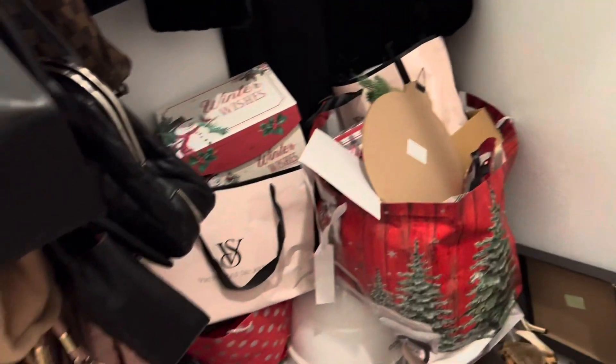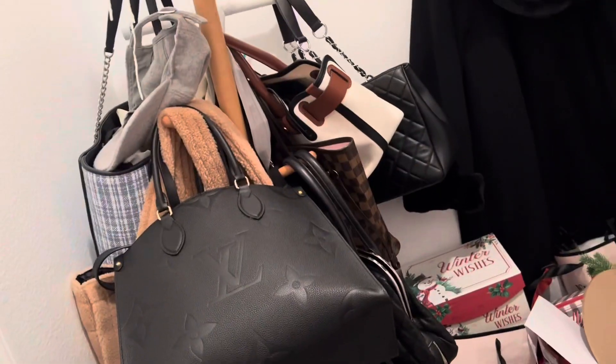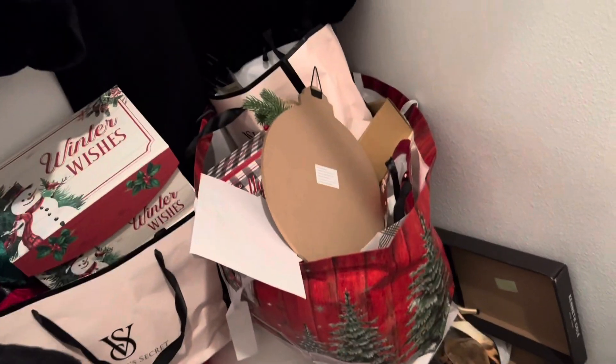I kept them in here because I didn't want to put them in the garage and then they get all dusty. I don't want to move this until the last minute. That's where I have all these purses, so I have to move these. They're not heavy, I just have to move them so he gets in here to get rid of those.